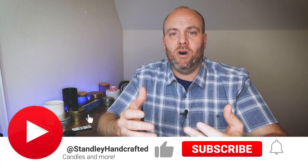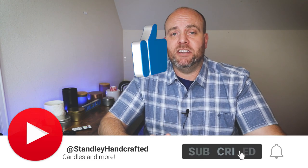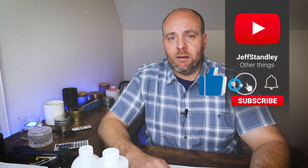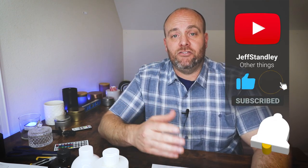Before we get into this, please hit the subscribe button. A ton of people watch these videos and it's a very small percentage that are actually subscribed, so please hit subscribe and the thumbs up because it helps with the YouTube algorithm. I also have a second channel at youtube.com/JeffStanley where I talk about things other than candles — cameras, lighting, equipment — a lot of people ask about that stuff.